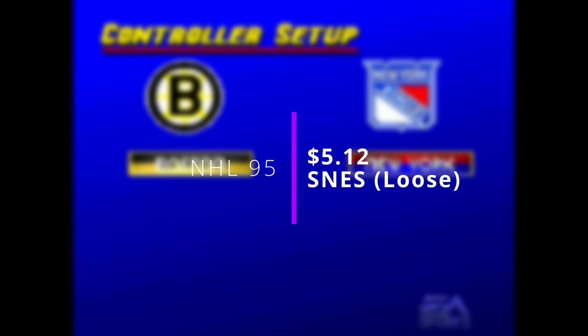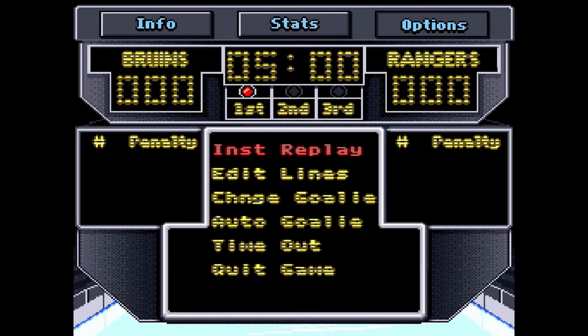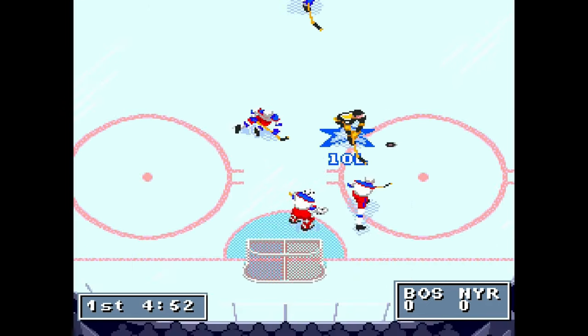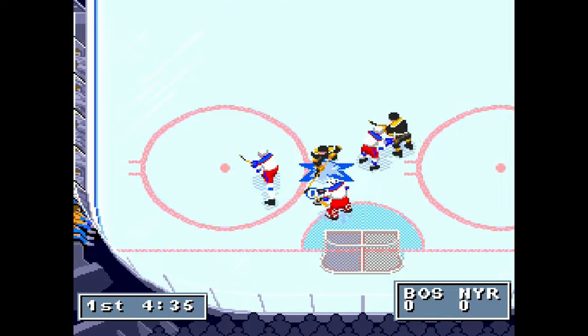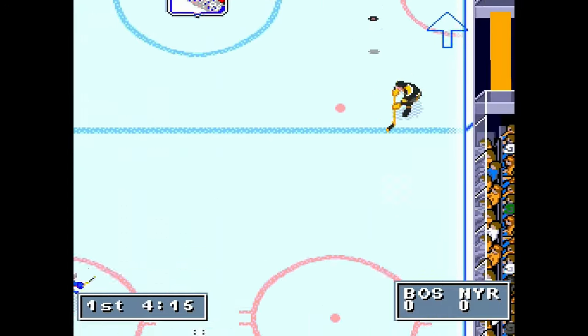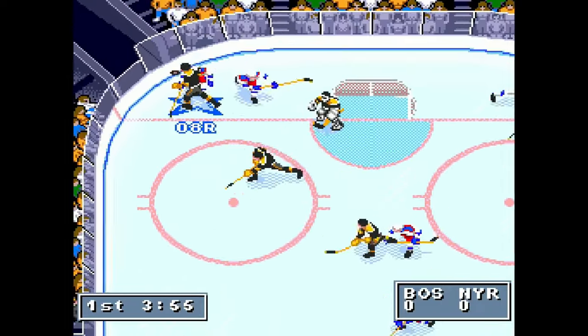Up next we have NHL 95, a loose SNES cart for $5.12. I popped this in, wanted to give it a fair shot, and I'm sorry, but this game is awful. I even hit up Jay afterwards and was like, 'bro, I don't know why you like this game.' It plays terribly, doesn't look that great, the controls aren't great. He asked which version I had and I told him Super Nintendo. He said, 'that's your problem — that one really, really sucks.' Apparently the Genesis version of NHL 95 is way, way better. The sprites look okay, but overall I didn't know what I was doing. The New York Rangers kept getting goals on me.